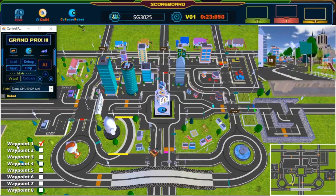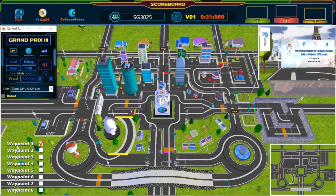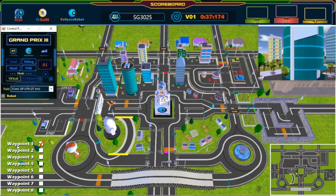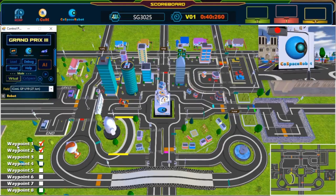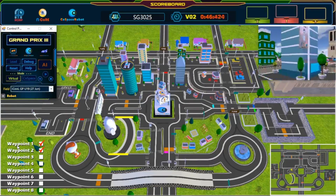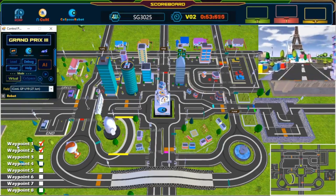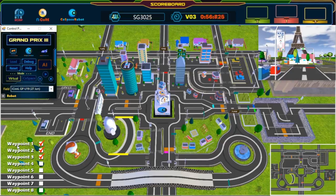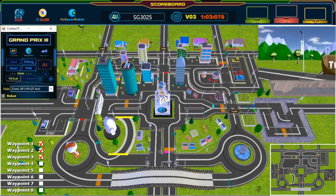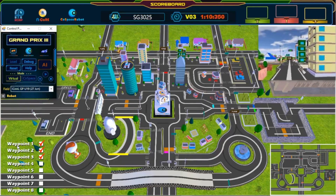Nice, safe. Keep going. Awesome, great turn. 2nd Waypoint — wonderful path planning. 3rd Waypoint. 4th Waypoint — wonderful path planning.